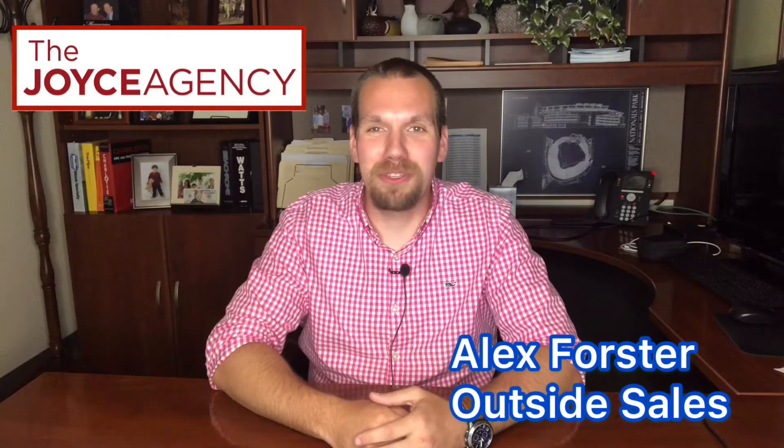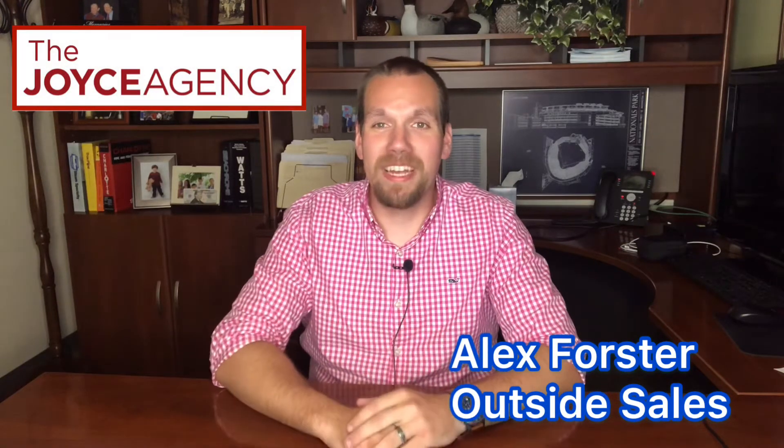Hey, I'm Alex Forster, and I'm with the Joyce Agency. We're doing another episode of the Monthly Flash. Thank you so much for tuning in. These days and weeks are starting to blur together for me a little bit, but without further ado, let's get started into the Monthly Flash.